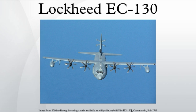The EC-130E variants were replaced with new EC-130J Commando Solo 3 aircraft built by Lockheed Martin beginning in 2003. Highly specialized modifications have been made to the latest version of the EC-130J, including enhanced navigation systems, self-protection equipment, and the capability of broadcasting color television on a multitude of worldwide standards throughout the TV VHF-UHF ranges. Secondary missions include command and control communications countermeasures and limited intelligence gathering.